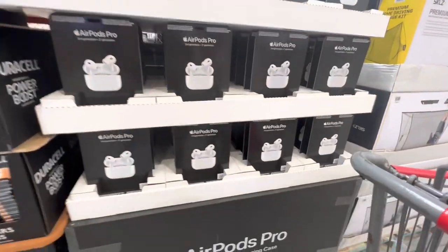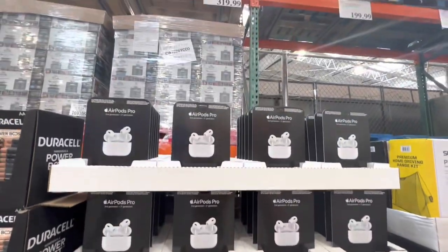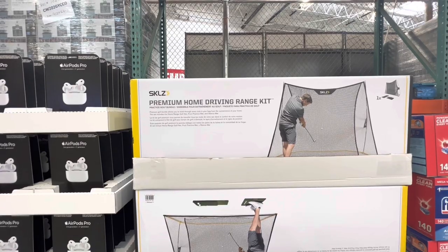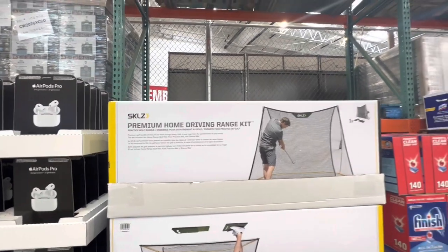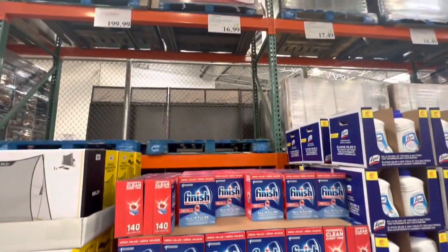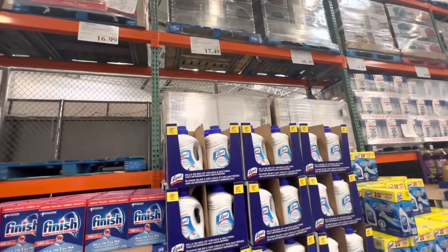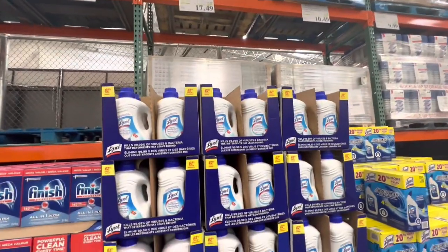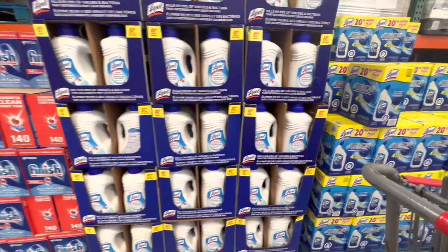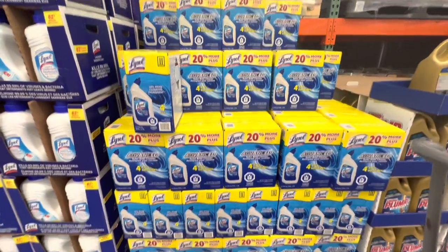Duracell — you get 40 double-A batteries. AirPods Pro with the MagSafe charging case are $320. The premium home driving range kit is a practice golf bundle for $200. Finish 140 pods are $16.99 and on deal, same as the Lysol laundry detergent and bowl cleaner — all three are on deal for this entire month and the deal ends on April 2nd.